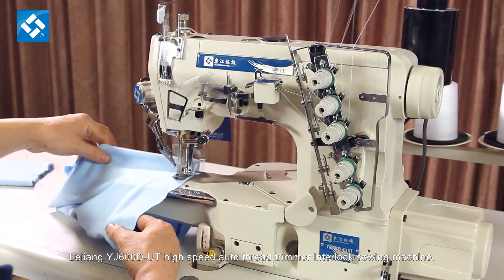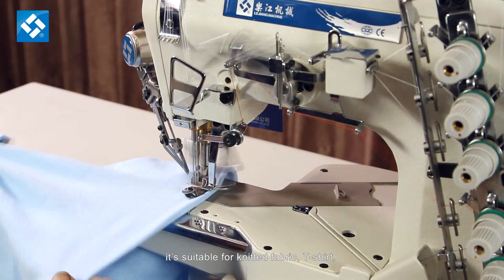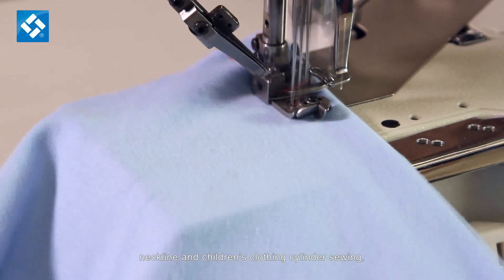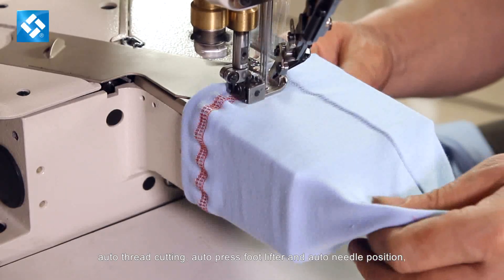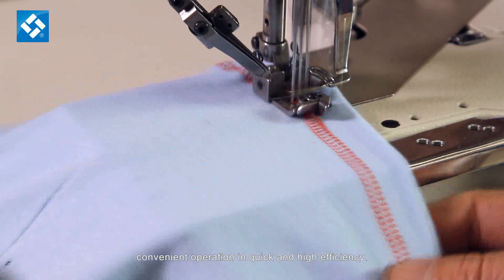Lejiang YJ600D UT High Speed Auto Thread Trimmer Interlock Sewing Machine. It's suitable for knitted fabric and t-shirt. The small cylinder bed head is convenient for cuff, neckline, and children's clothing cylinder sewing. Features include auto thread cutting, auto press foot lifter, and auto needle position for convenient operation in quick and high efficiency.